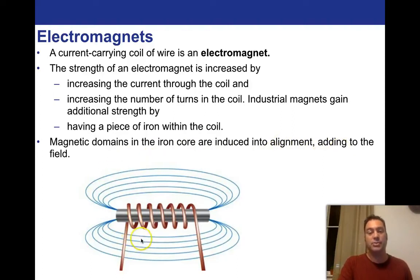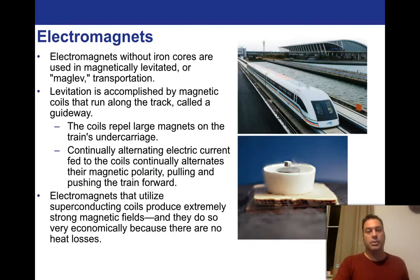This would be a typical industrial electromagnet — you have copper wire coiled around a conductive core, maybe silver, iron, or gold, depending on what it's being used for. Electromagnets without iron cores are used for magnetically levitated, or maglev, transportation — those trains. Levitation is accomplished by magnetic coils that run along the track called a guideway. There's a whole bunch of coils in here, and as the train goes over it, it feels a repelling force that counteracts gravity.